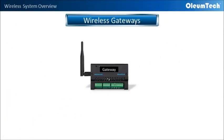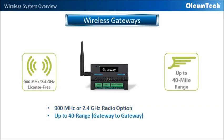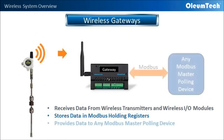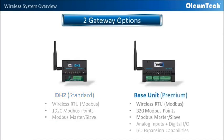Now let's turn our attention to the wireless gateways. Our gateways have the option of using 900 MHz or 2.4 GHz license-free ISM band radio with a range of up to 40 miles. Our wireless gateways receive data from our wireless transmitters, which then store data in Modbus holding registers and then provide the data to any Modbus master polling device. The DH2 wireless gateway provides basic wireless gateway functions, while the base unit wireless gateway provides additional features with onboard IOs and IO expansion capabilities. Both gateways have Modbus master and slave functionality.